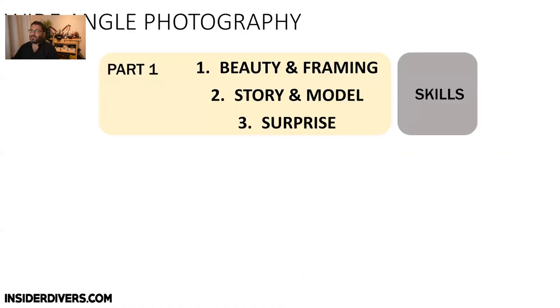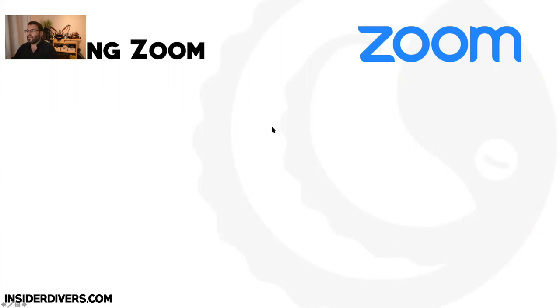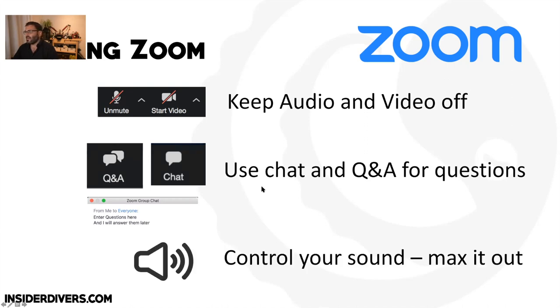For those who are new: in Zoom, your audio and video is turned off. You can raise your hand so I can let you speak, but otherwise put your questions in the Q&A. Use the Q&A just for questions and the chat for comments or saying hi. If your sound does go on, make sure you turn it down to avoid an echo.